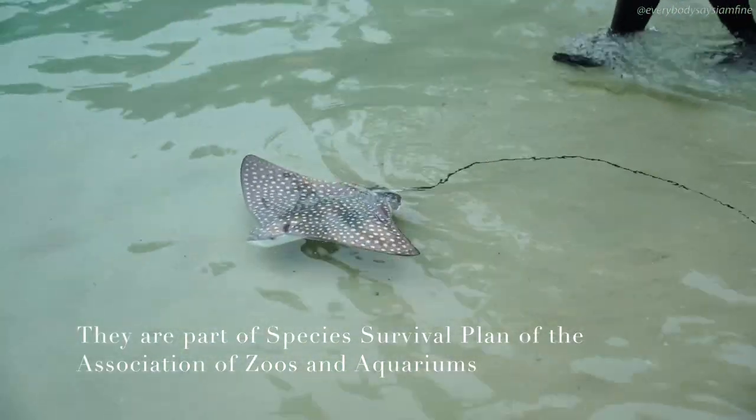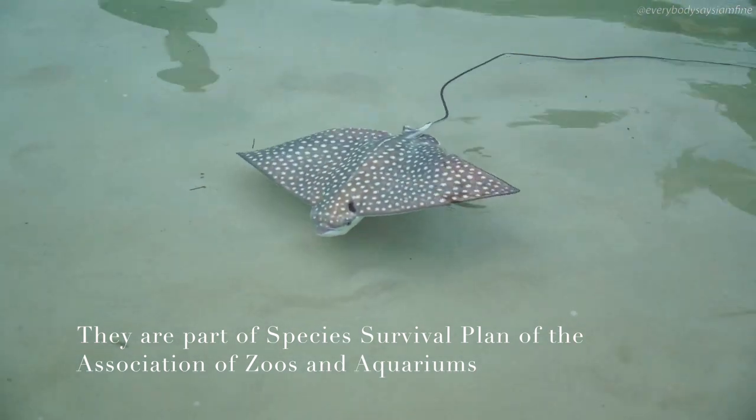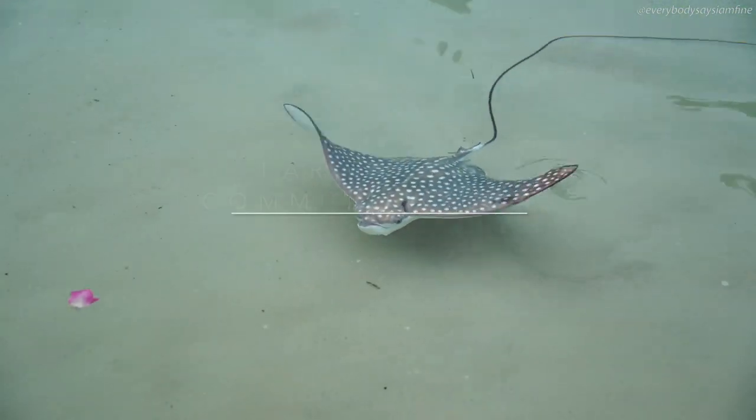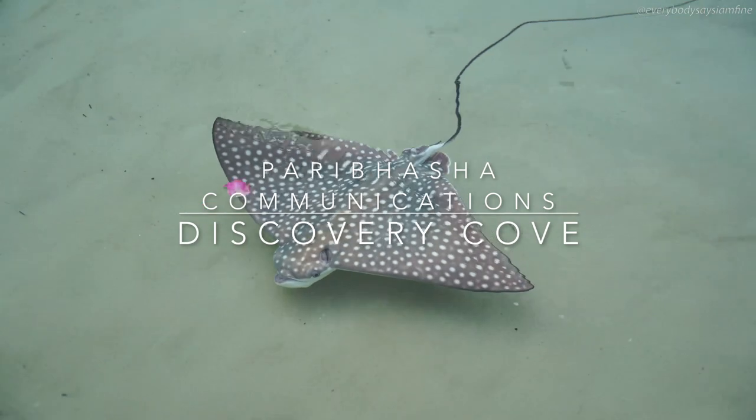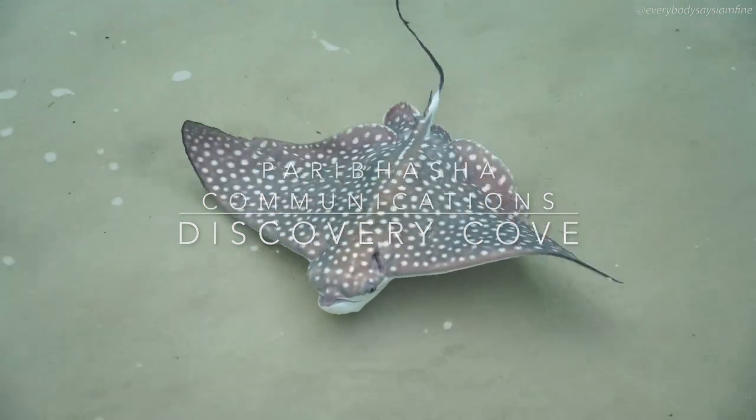The SSP for spotted eagle rays is significant because this species does face certain pressures in the wild. The significance of the birth of these animals to the SSP is tremendous, because this is exactly what we're trying to achieve.